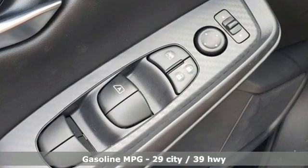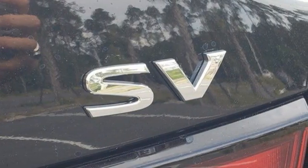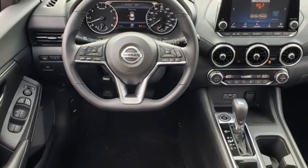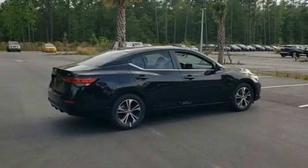Streaming audio, remote engine start, dual zone climate control, rear parking sensors, doors and push button start proximity key, manual tilting steering column, inline four cylinder engine, aluminum wheels, gas pressurized shocks, and continuously variable automatic transmission.